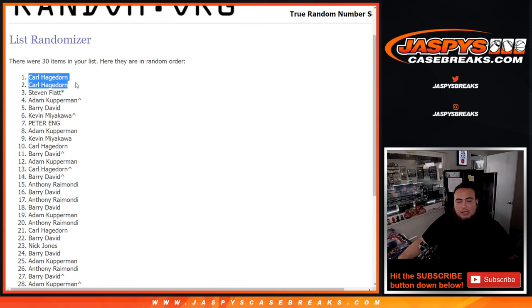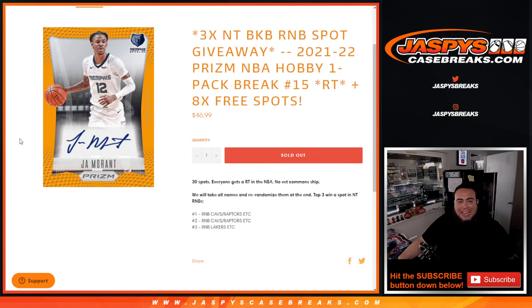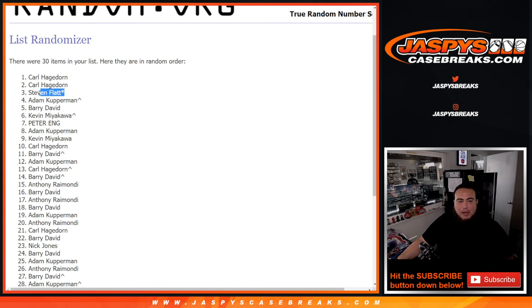So Carl, you just won two spots in the bigger RMB, which was the Cavs Raptors. Let me paste your name right now before I forget. And then Stephen won a spot — last spot mojo — in the $300 RMB with the Lakers.